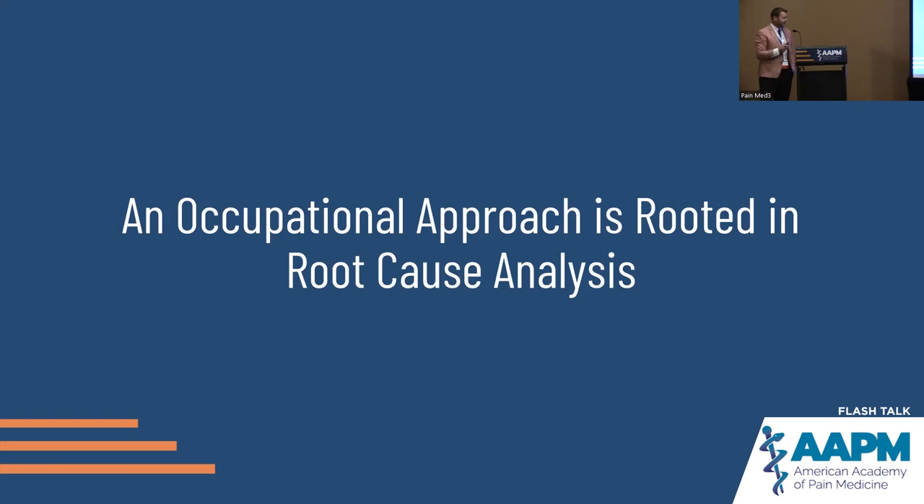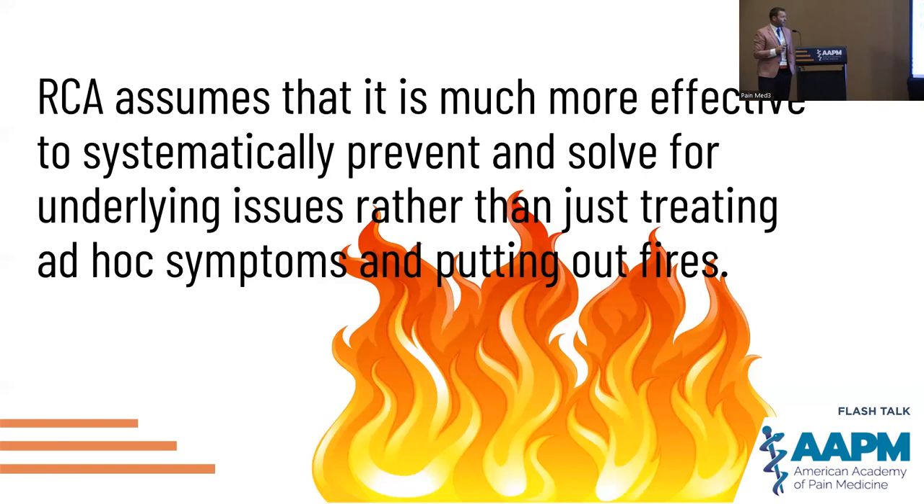It's a good way, in terms of quality improvement projects in your practice, to intermittently perform these root cause analyses. It's more effective to systematically prevent and solve underlying issues than to treat ad hoc symptoms and put out fires. Sometimes in pain practice it feels like we're just putting out fires. If we can get to the root cause — whether it's catastrophizing, underlying dissatisfaction with their workplace or their life — that can make our treatments that much more effective.